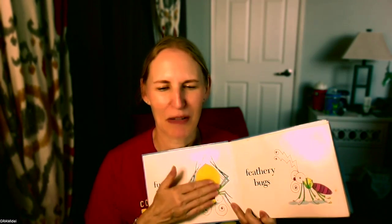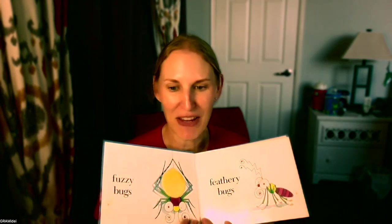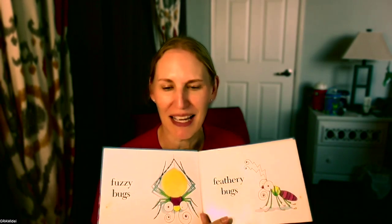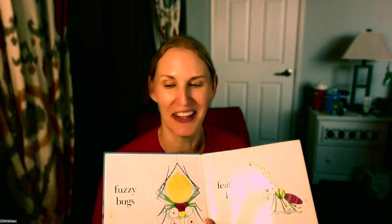It says fuzzy bugs, and it's so soft. It feels great. It feels a little bumpy this way and super smooth this way. And this one says feathery bugs, but it's so feathery and it's so well loved that all the feathers are gone — they're not there anymore.